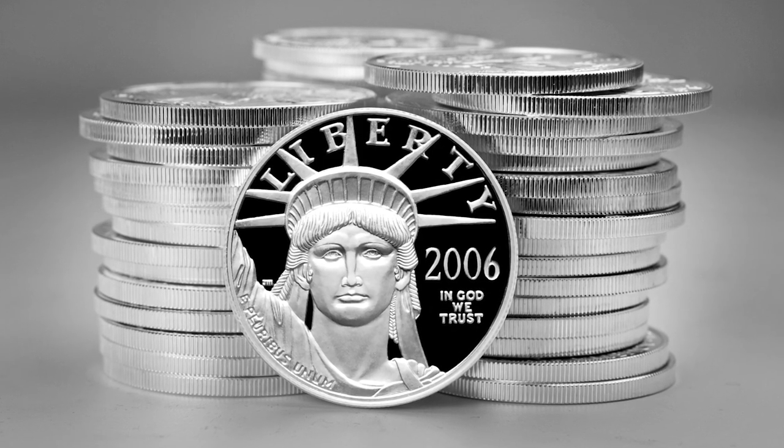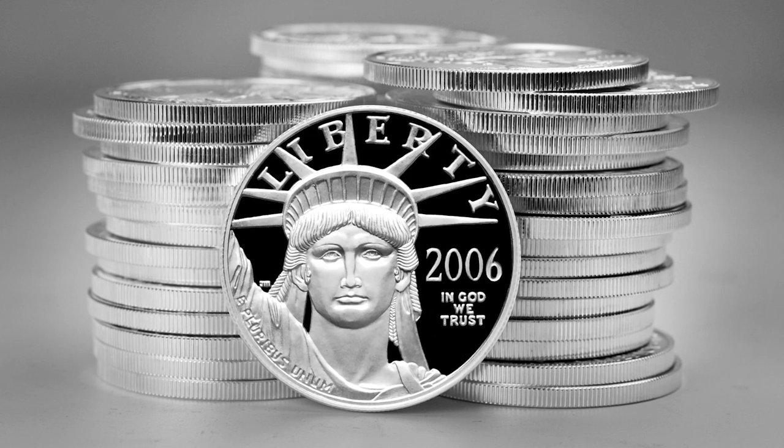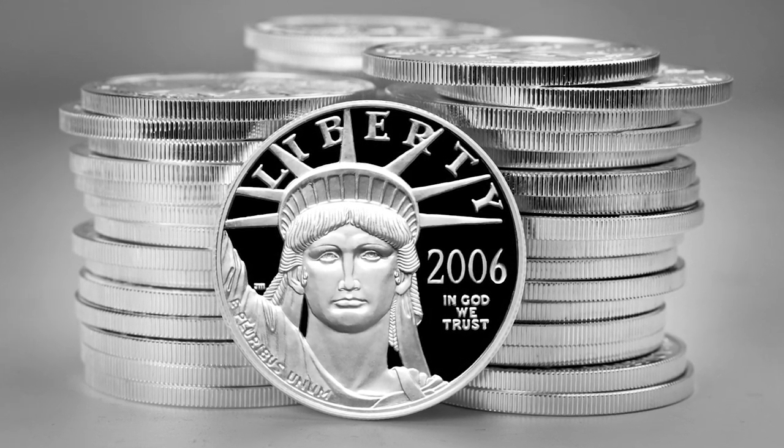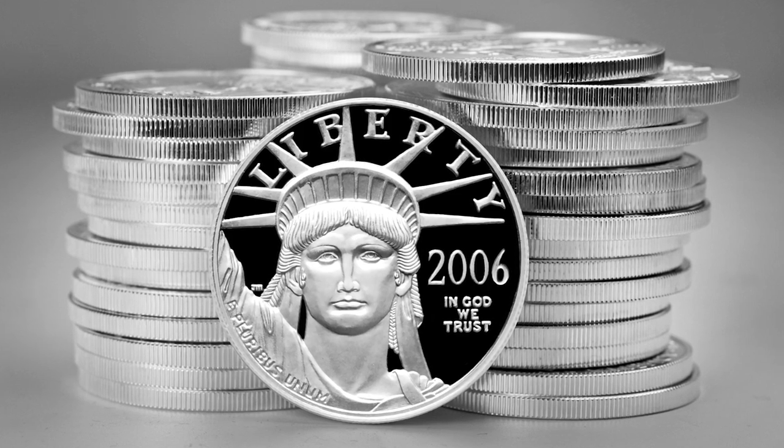But yet the design of the Statue of Liberty ended up being on that coin. That was done under your tenure? There's probably a story behind that. Yes there is.